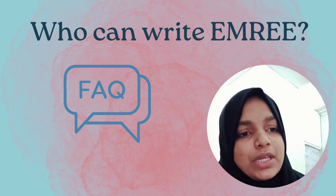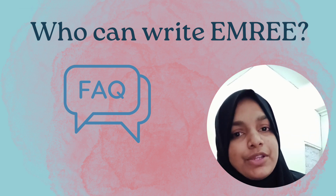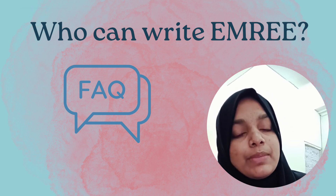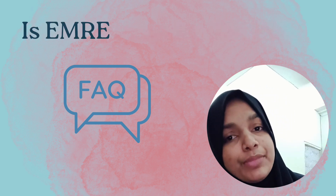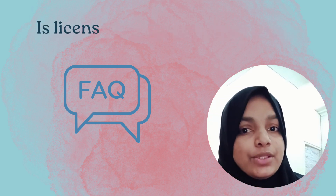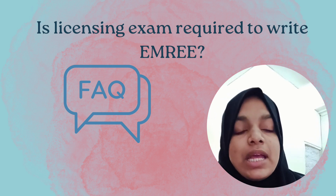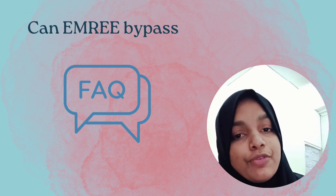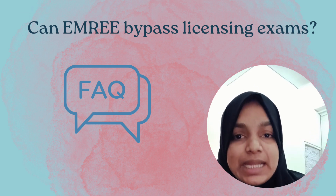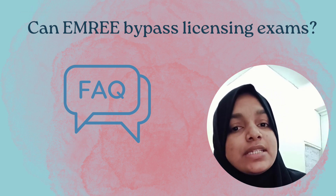You do not need a residency visa to appear for the exam — a visiting visa is sufficient. You can come, write the exam, go back, and return for interviews, as the rest of the application process happens online. People often ask: is EMRI required as a licensing exam? No — EMRI is for the residency program. And is a licensing exam required to write EMRI? No — the licensing exam is to practice here. If you pass EMRI but don't get selected for residency, you can use EMRI to apply for a license.